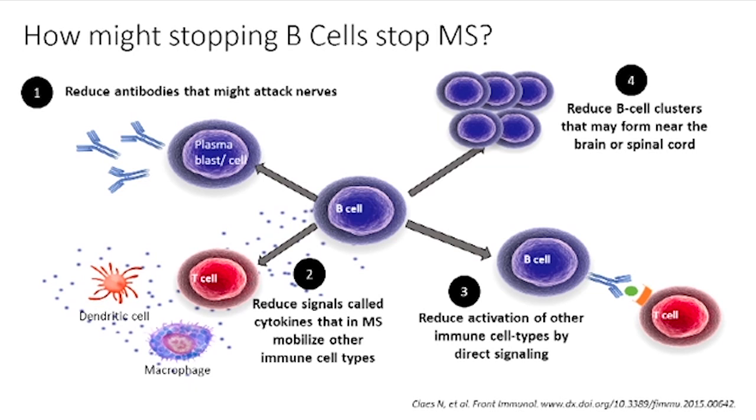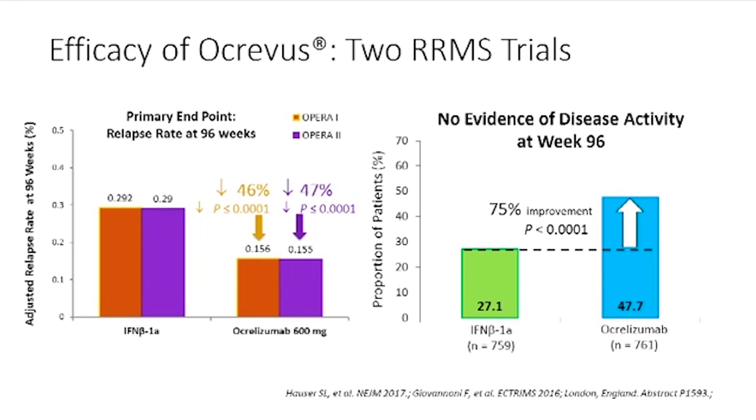Ocrevus was studied in two trials of relapsing-remitting MS against an active comparator — specifically, it was compared against one of our standard therapies called interferon beta-1a subcutaneous. Compared to that active comparator, there was a 46 to 47 percent reduction in relapse rate, which is the number of relapses a patient has over two years. This is a significant reduction given that it was compared against an established standard therapy, not a placebo — performing nearly 50 percent better in terms of preventing relapses.